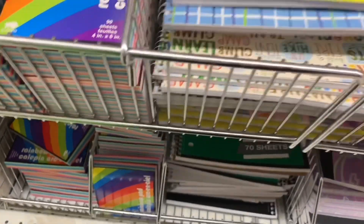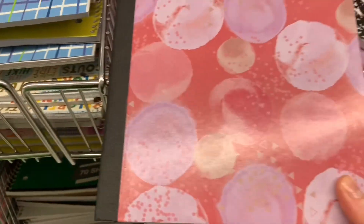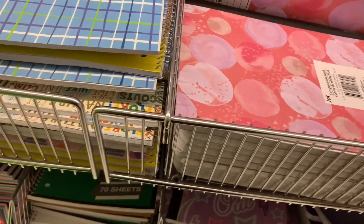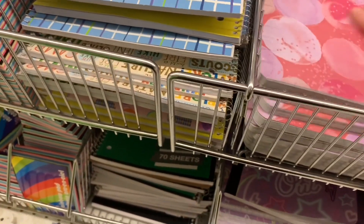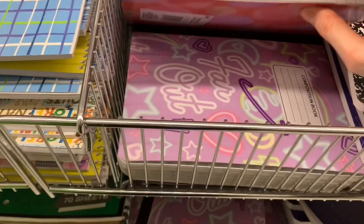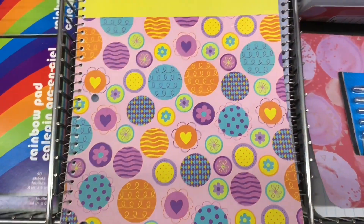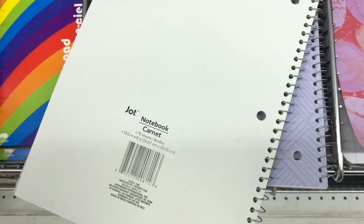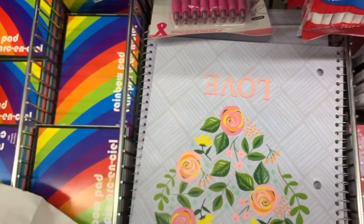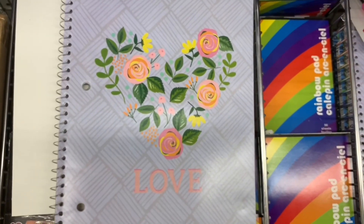Over in the stationary aisle I found some new notebooks. There was a composition book in a really pretty pinky blush tone by Jot — just lined paper inside. I always dig through to the bottom because a lot of times there are other patterns hidden below. There was one that said 'Far Out,' quite pretty. Then with the binded ones, there was a cute one with nice colors, also by Jot. And one with hearts and florals that said 'Love' — I think that would be a nice addition to a Valentine's Day gift.